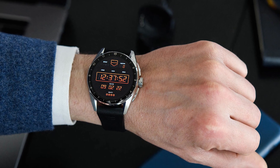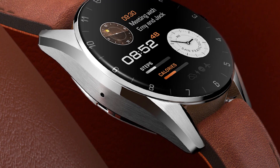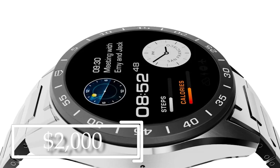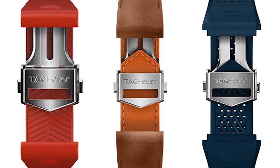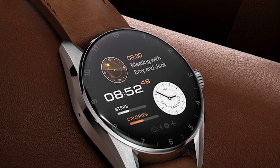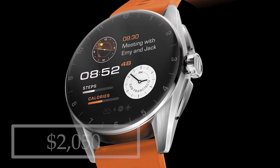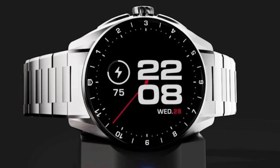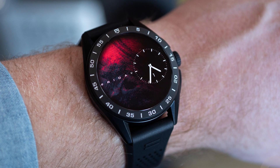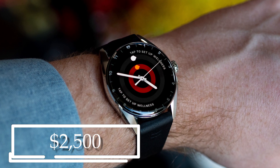For the 42 mm E4, the rubber strap version is priced at $1,800, the leather strap at $1,900, and the stainless steel strap at $2,000. The 45 mm also has a similar set of straps, except for leather, and is offered in various cases. The steel case with rubber strap is $2,050, the steel case with stainless steel strap is $2,200, and the top-spec version with a black titanium case and rubber strap is $2,500.